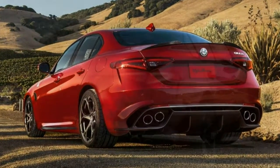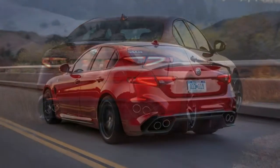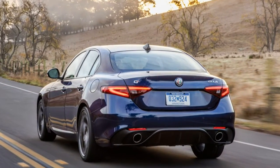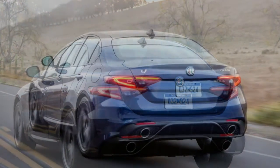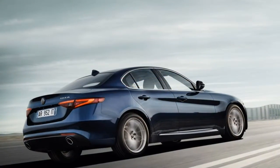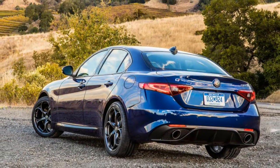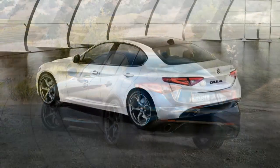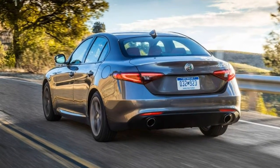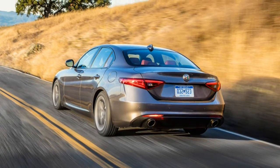Alfa Romeo makes some bold performance statements about the Giulia, and from what we've experienced so far, the statements are accurate. All high-performance Quadrifoglio models boast strong engines for their respective segments and deliver a driving experience to be relished. The base Giulia's turbo 2.0-litre engine feels responsive and generates ample torque from low RPM. The Quadrifoglio's smooth-revving turbo 2.9-litre V6 packs a beastly 505-horsepower punch, and Alfa says it's good for a sprint to 60 mph in 3.8 seconds, which seems realistic based on our seat-of-the-pants feel.